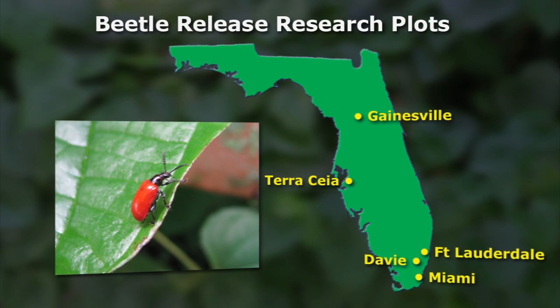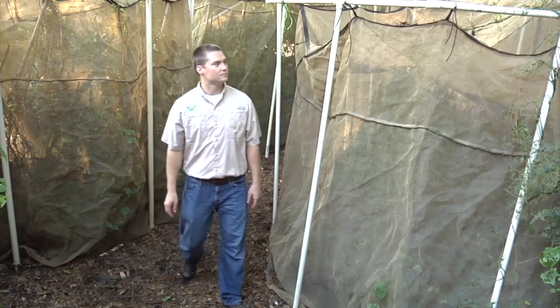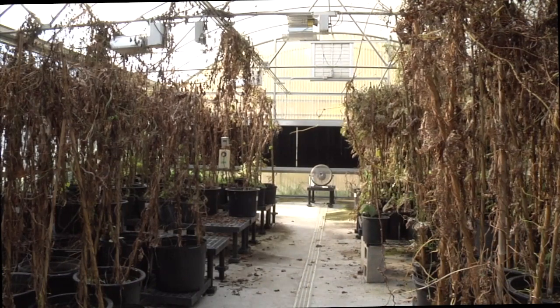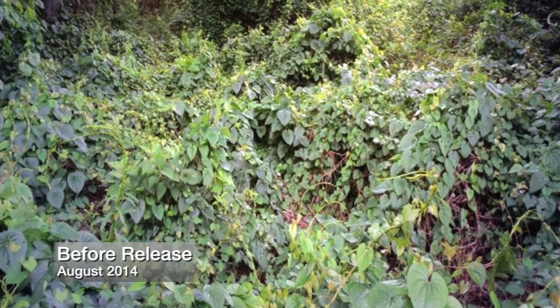Five research plots were strategically established throughout the state. One of these plots was maintained by Dr. Eric Rohrig with the FDACS Division of Plant Industry. At the division's facility in Gainesville, beetles were raised and dispersed on the test plot near the facility, providing results the researchers were looking for.